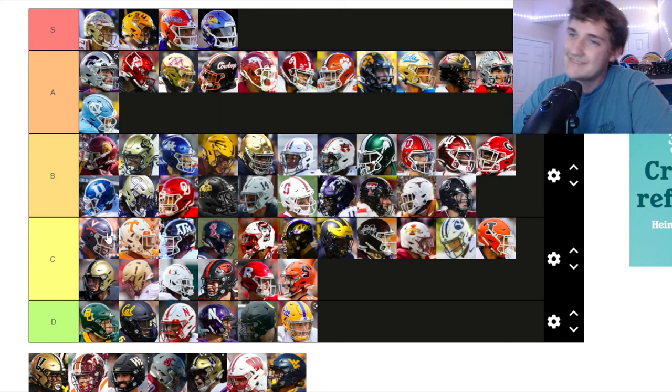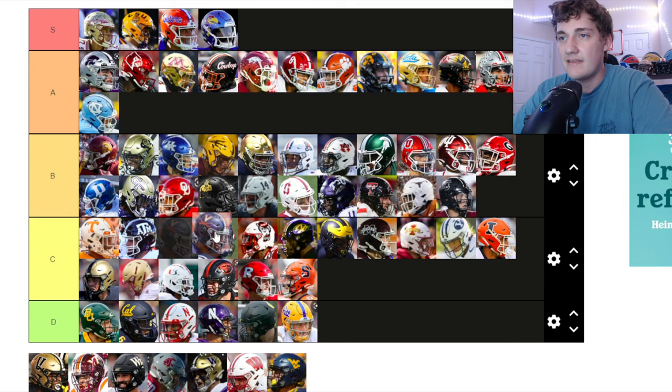Virginia — not a bad helmet but I'm not really liking these blue helmets. It's more towards the top of C tier — similar to Tennessee, Texas A&M, NC State, and Missouri kind of vibe.